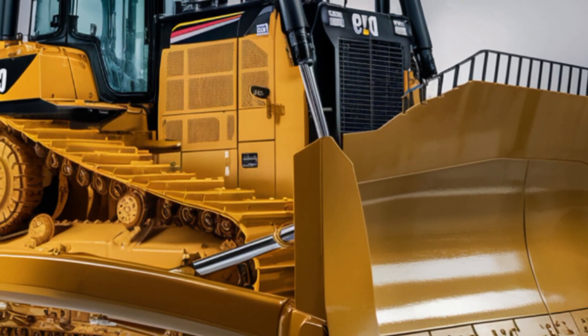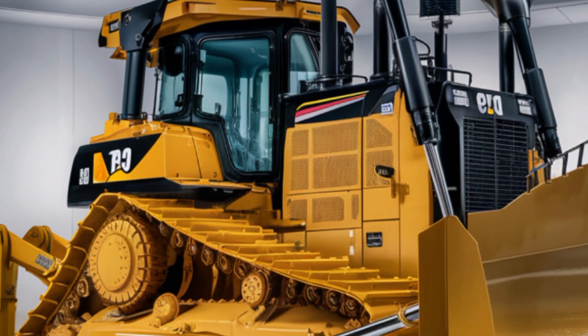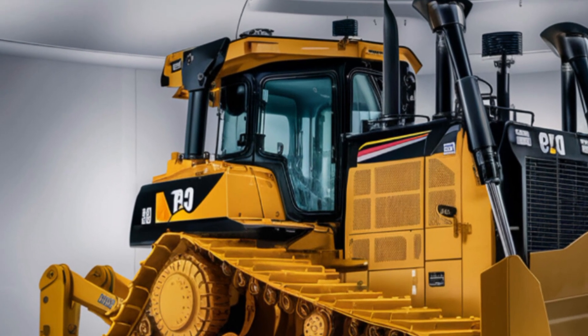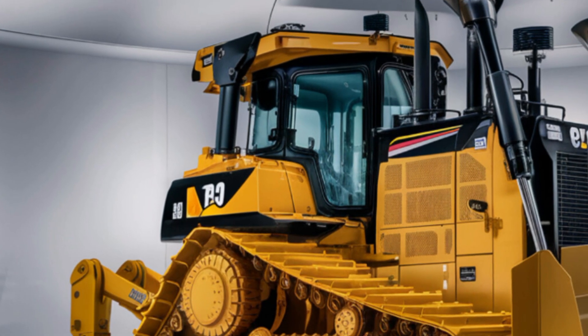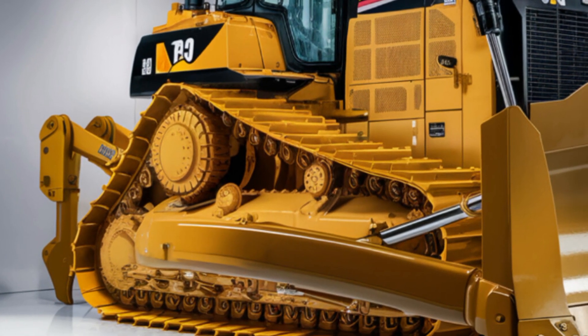Whether you're running a construction site, tackling major land development, or working in mining, this bulldozer is engineered to handle it all. In this video we'll be diving into the exterior design, the interior experience, the performance specs, and of course the pricing. So let's get into it.